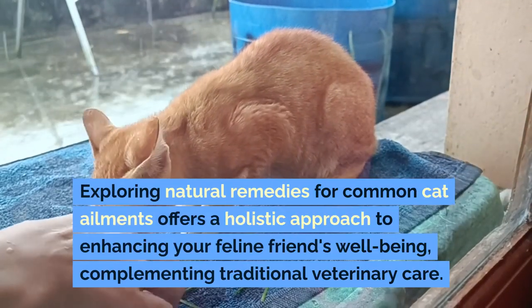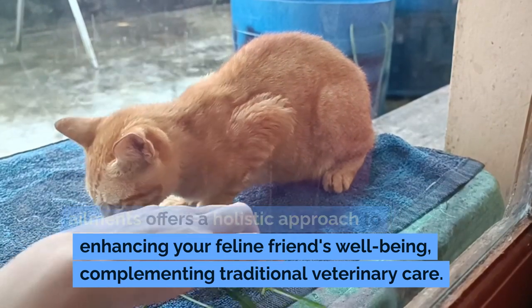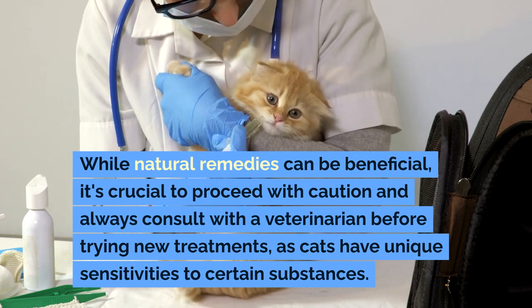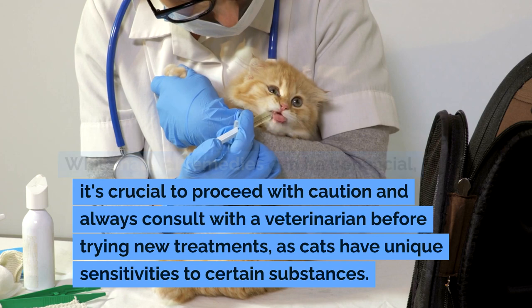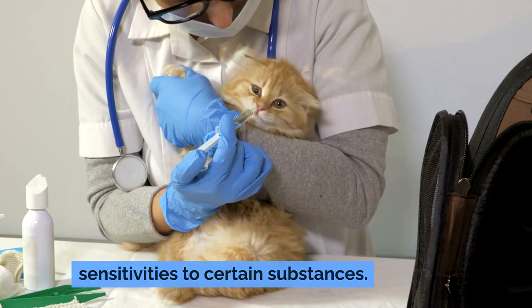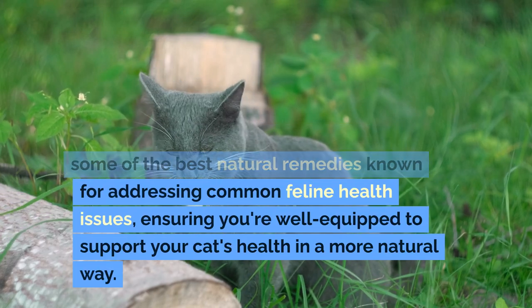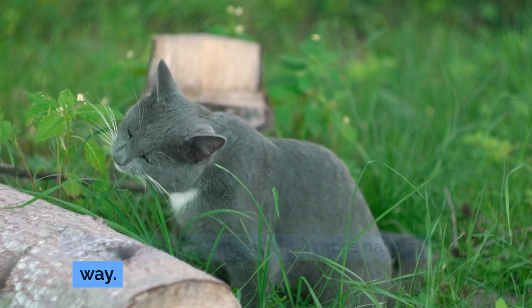Exploring natural remedies for common cat ailments offers a holistic approach to enhancing your feline friend's well-being, complementing traditional veterinary care. While natural remedies can be beneficial, it's crucial to proceed with caution and always consult with a veterinarian before trying new treatments, as cats have unique sensitivities to certain substances. This comprehensive guide delves into some of the best natural remedies known for addressing common feline health issues, ensuring you're well equipped to support your cat's health in a more natural way.